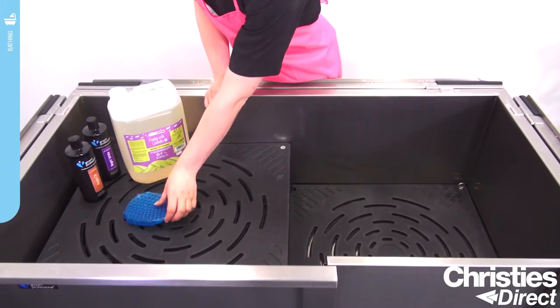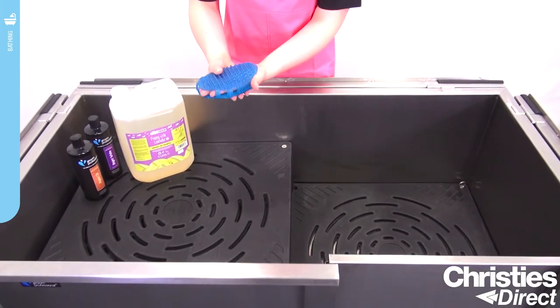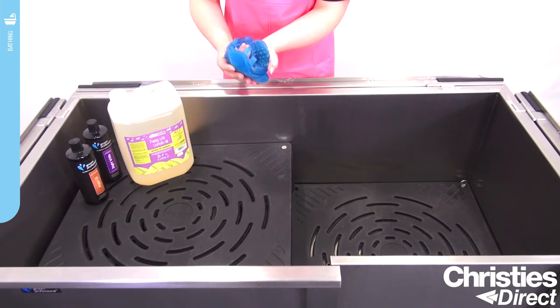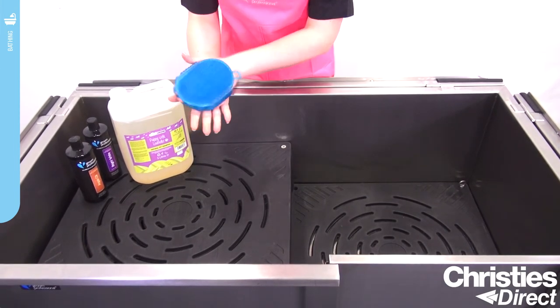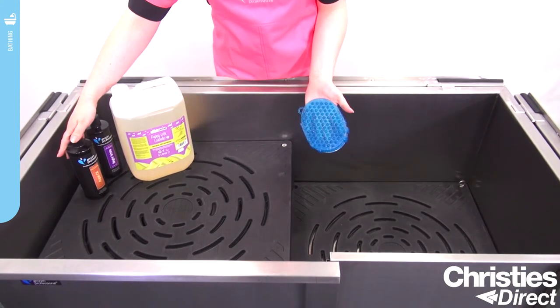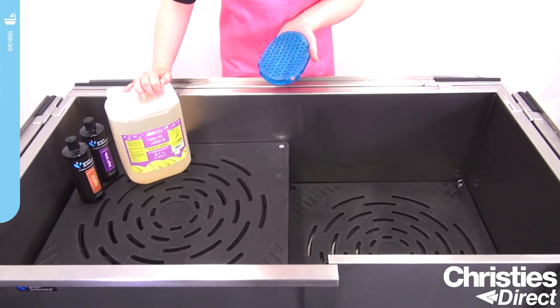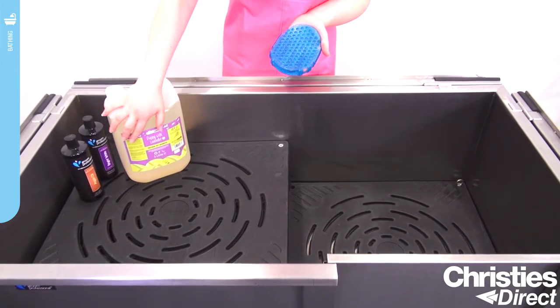Don't forget we have a range of bathing accessories such as your jelly scrubbers and massage tools. These are great for undercoat breeds and any dogs with thick coats. You just apply your shampoo and massage it straight into the dog. We would recommend the Grim Professional range or the Nature's Grim range, which is great for nature-conscious customers — it is organic and vegan approved.